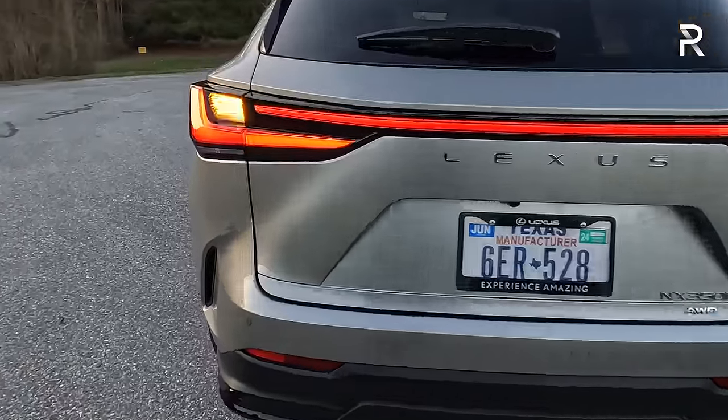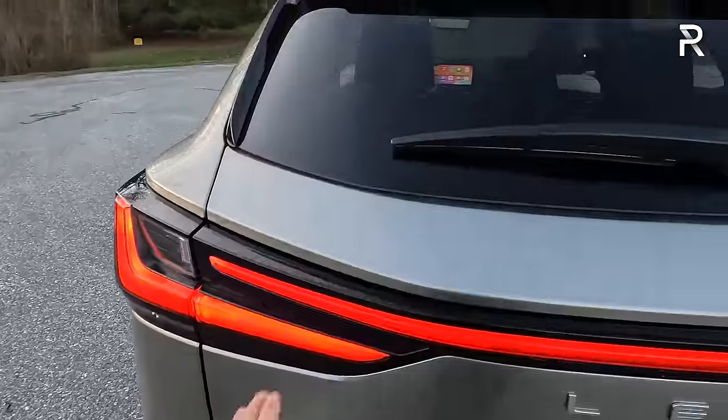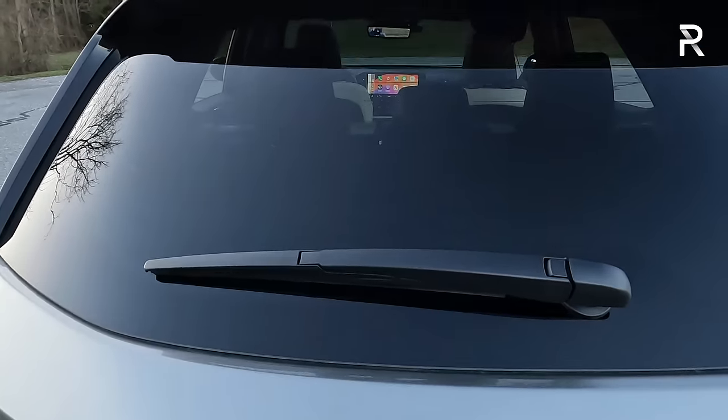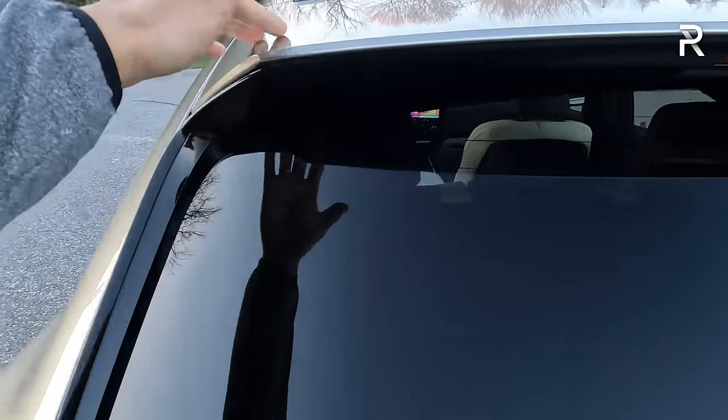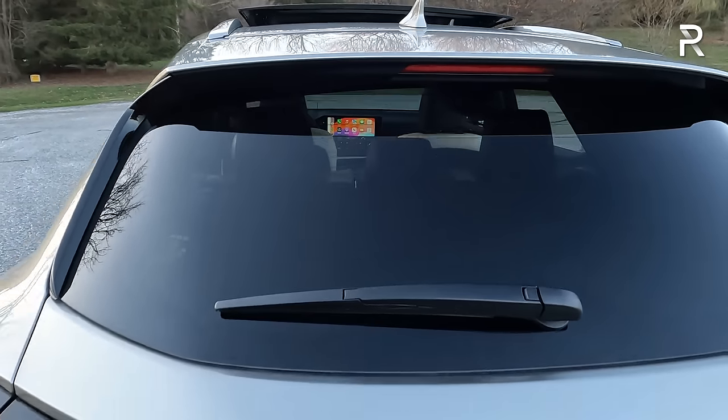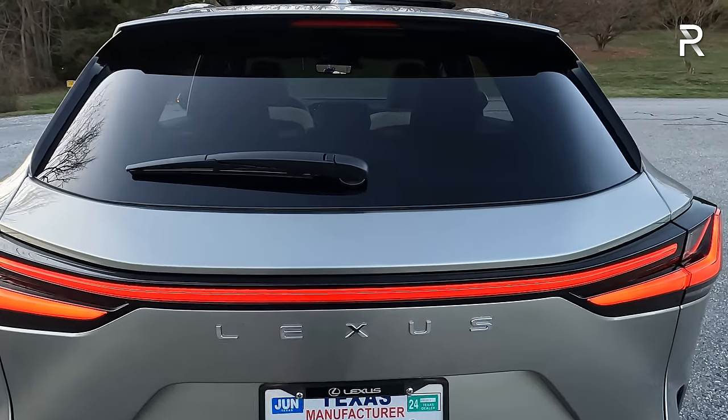There are some fake vents at the rear. The rear window wiper sits in the middle of the glass and there's no spoiler, though it's somewhat built in. The F-Sport model doesn't include a more aggressive spoiler either. My test car has the digital camera rearview mirror — the camera lives behind the glass.